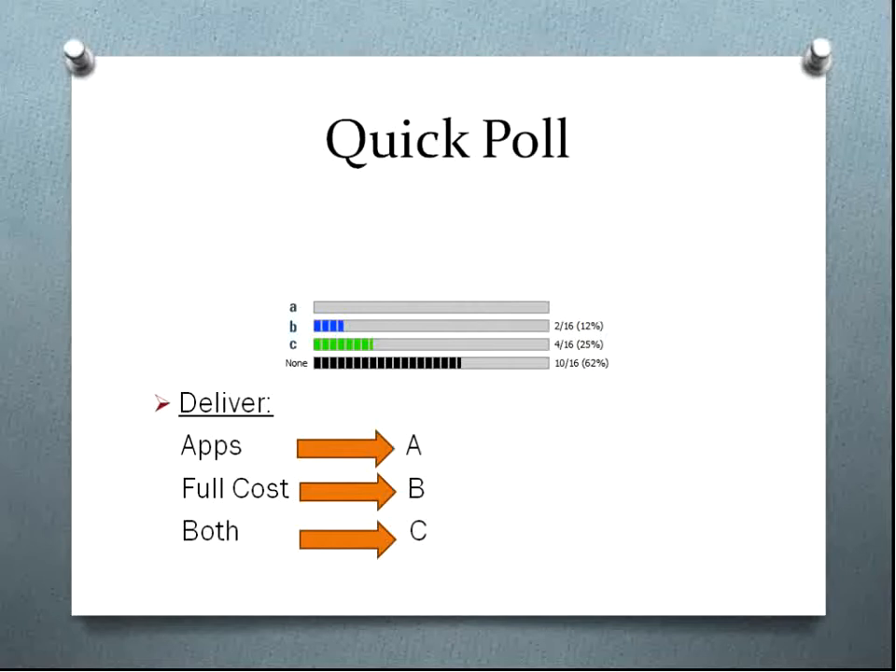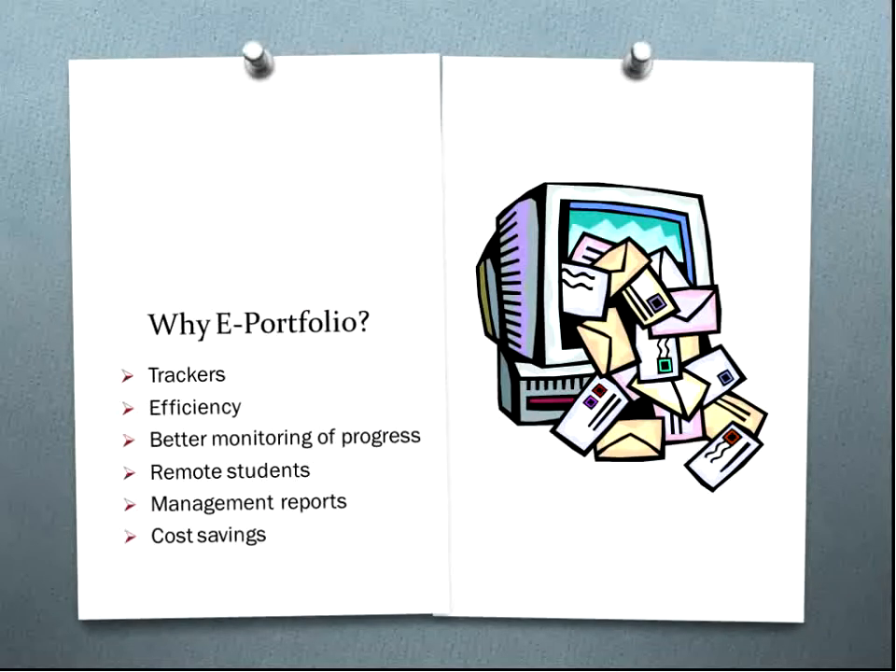The reason we were deciding to go for e-portfolios in the first place was because we run separately within the college — we're not integrated within other curriculum delivery areas. We're called a business centre and all the apprenticeship qualifications are pulled into our area, which is why we have 30 assessors. Currently we had a large number of trackers, all on spreadsheets, so unfortunately we couldn't report from them, and information had to be inputted manually rather than coming from our central MIS system.